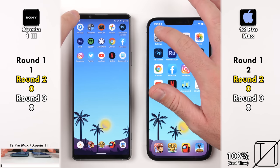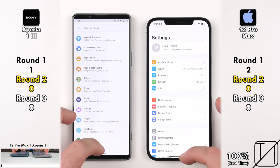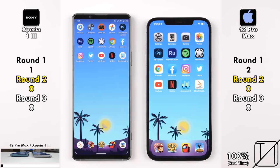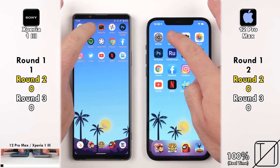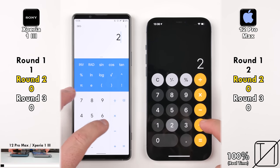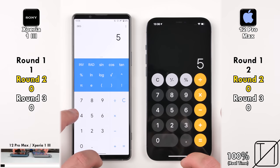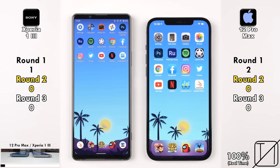Moving on to Round 2, I made sure both devices are hooked up to the same Wi-Fi and all apps are closed in the background. Going into the Settings app — too close to call. Jumping into the Calculator — once again, way too close to call. System apps on most devices are the snappiest apps to open, so it's no surprise that they are both just so quick to open system apps.